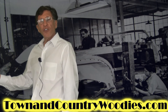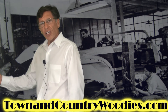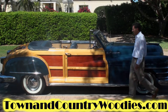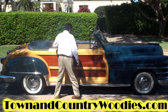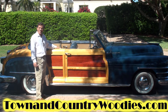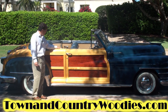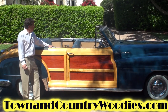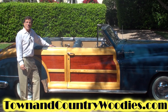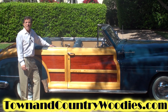I'm going to step over to my right and show you one of the cars the Town and Country Chapter is all about. This is a 1948 Chrysler Town and Country convertible Woody. Many years ago, believe it or not, we found this car abandoned in a junkyard.